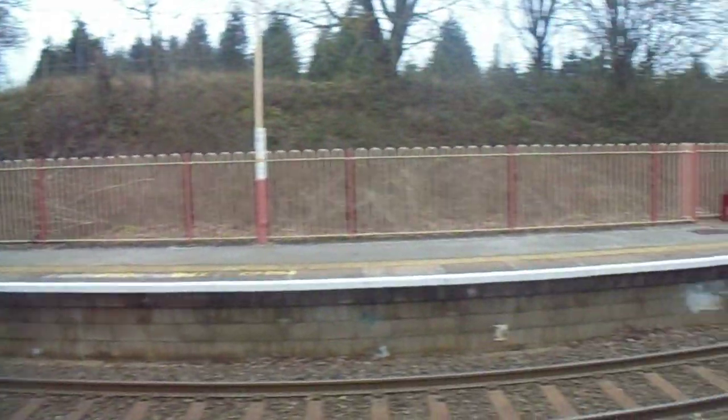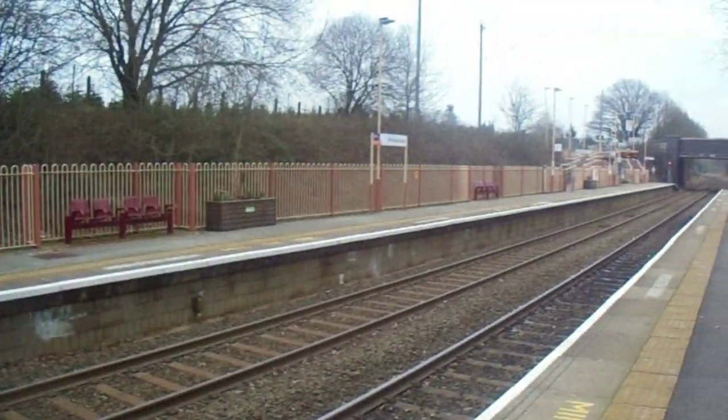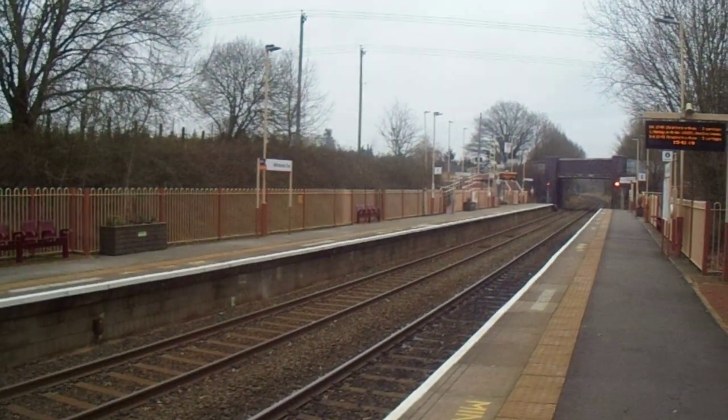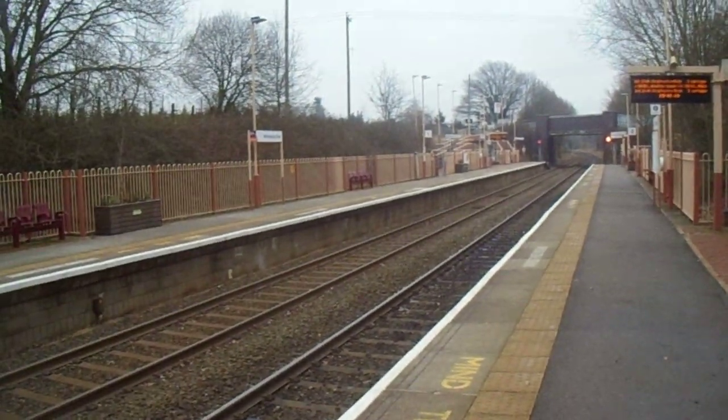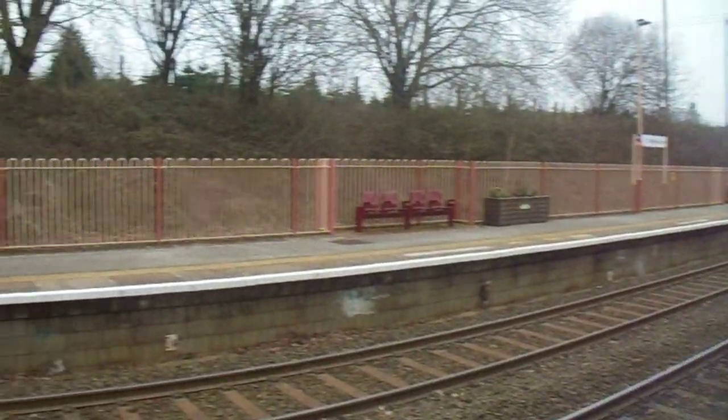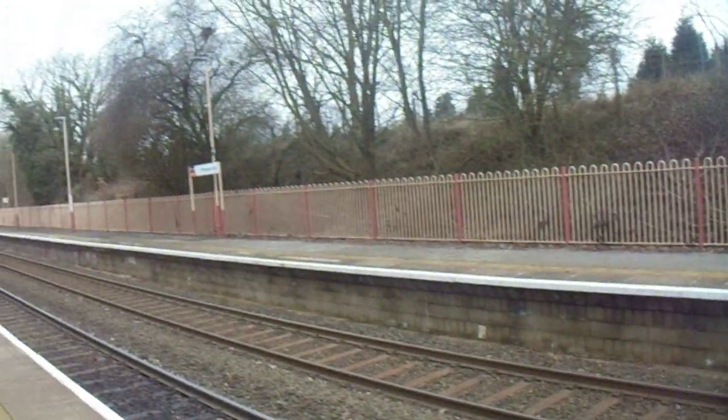Certain services terminate here whilst others go to Stratford-upon-Avon. On the other way, going towards Birmingham, trains go to Kidderminster, Worcester, and occasionally I've seen Great Malvern.